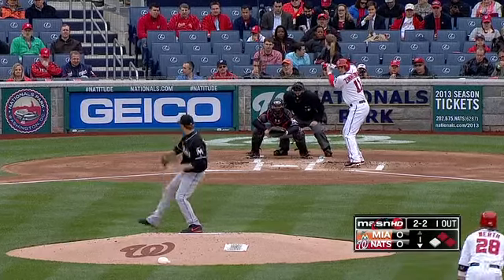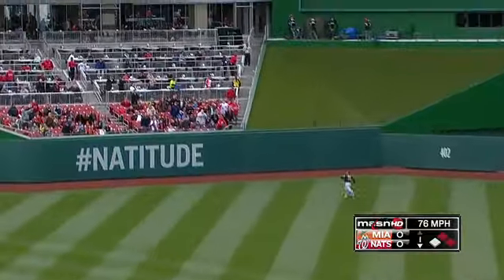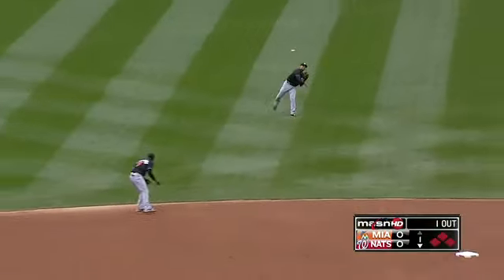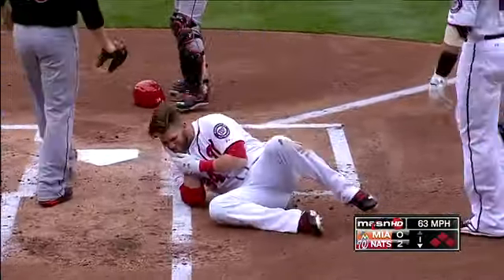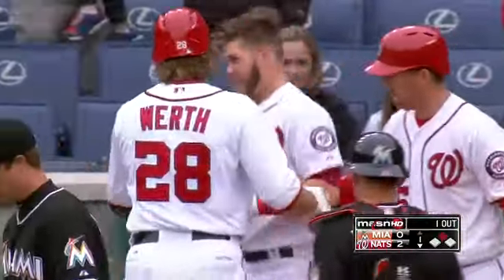2-2, target away. Zimmerman well hit to center field — Ruggiano back, it's over his head, it's off the wall! Worth is scoring, they're gonna send Harper. The throw is on target but it gets away. Harper takes a shot to the face, and the Nationals lead 2-0. That ball went right through Rob Brantley, or they might have had Bryce Harper.